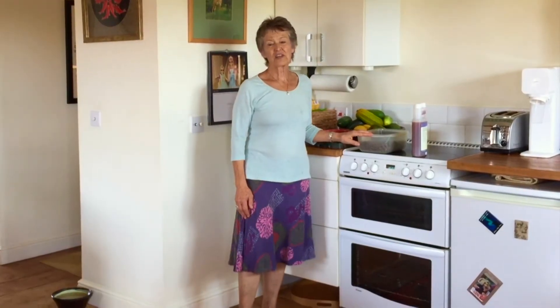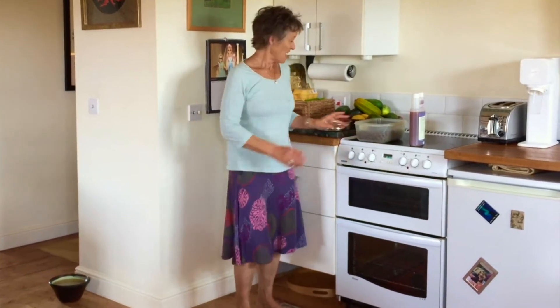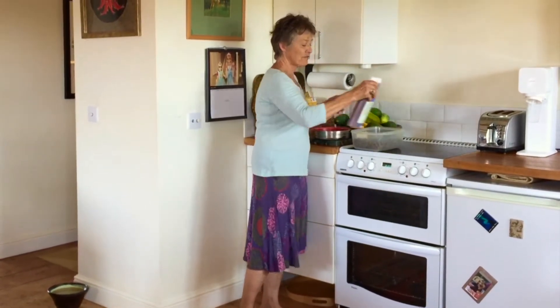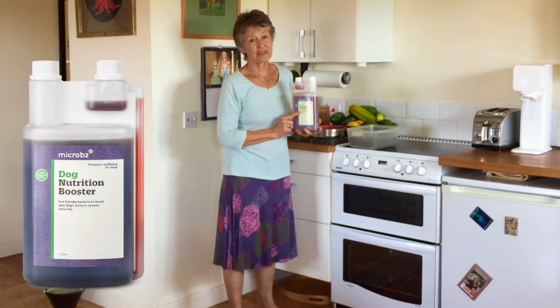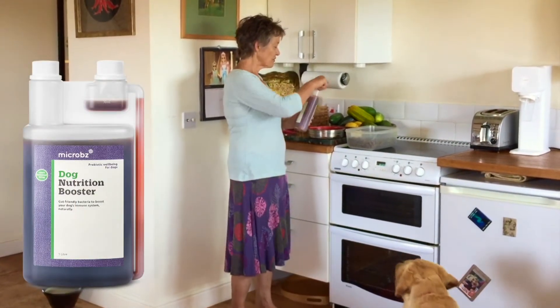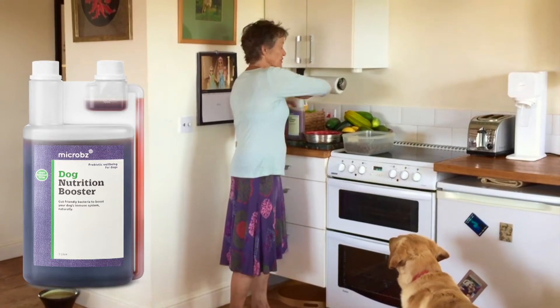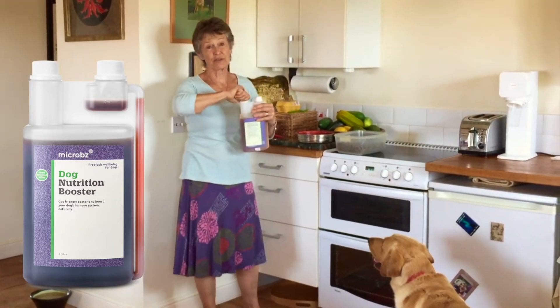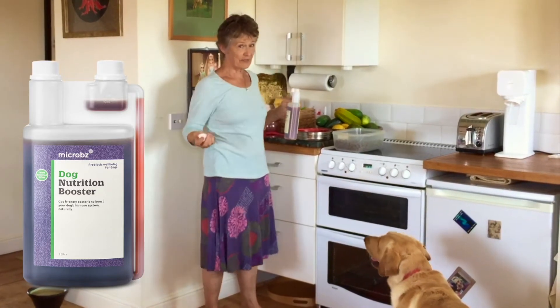Next is feeding our golden lab Kit. What I do is put in his dry food and some of the dog nutrition booster with it once every day. The dog nutrition booster will do the balancing of his gut, which is so important for dogs just as it is for us.